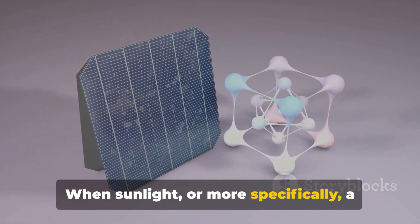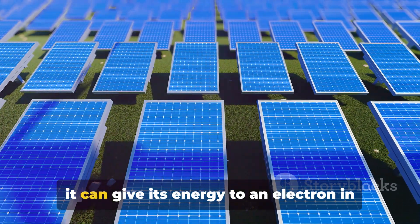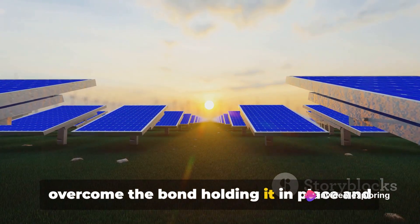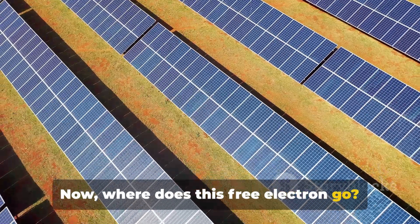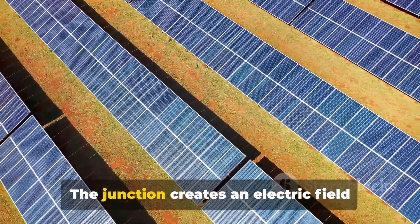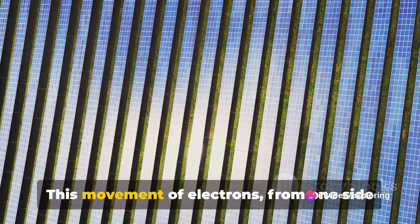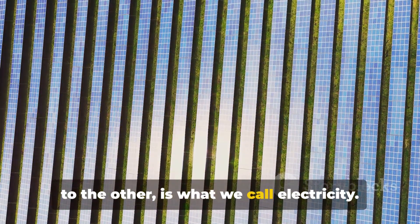When sunlight — or more specifically, a photon from the Sun — hits the solar cell, it can give its energy to an electron in the silicon. This extra energy allows the electron to overcome the bond holding it in place and move freely. Where does this free electron go? This is where the P-N junction comes in handy. The junction creates an electric field across the silicon, which acts like a slope that the electron rolls down. This movement of electrons from one side to the other is what we call electricity.